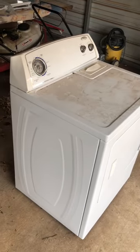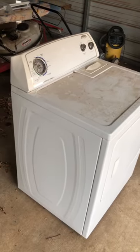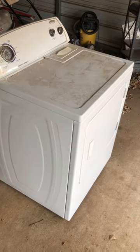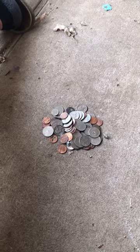I've heard videos of how much money people have found in dryers, and this dryer was found on the side of the road. I'm going to open it up and see what's inside.